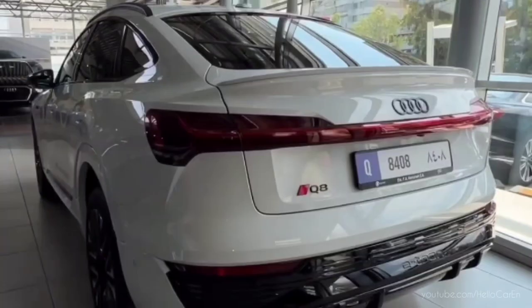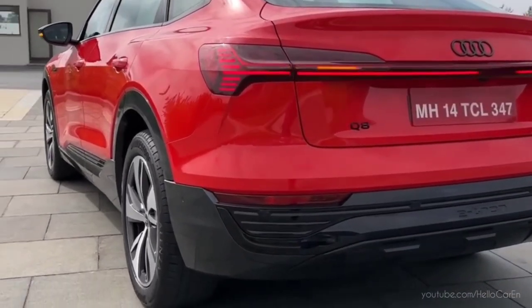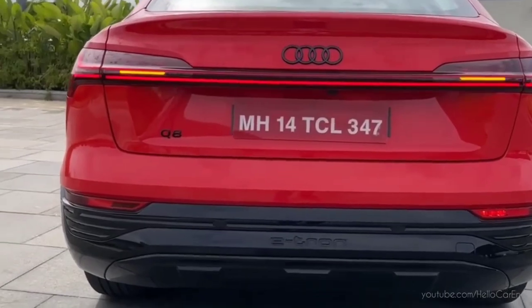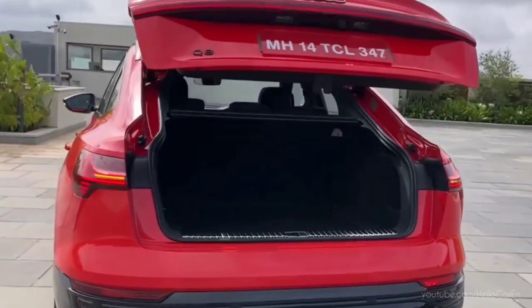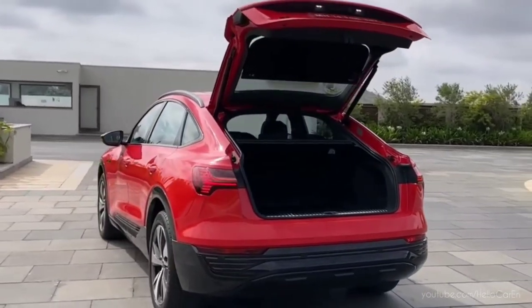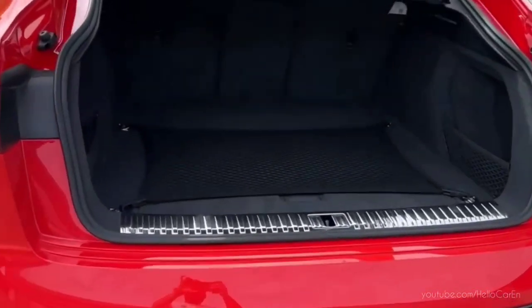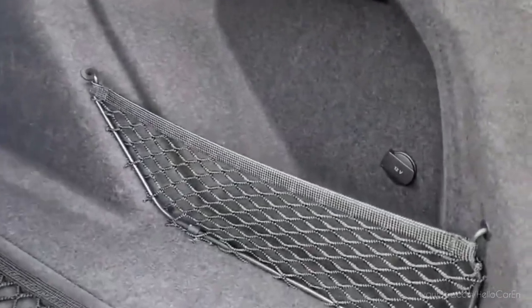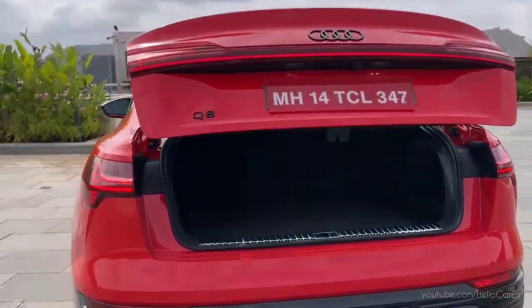At the rear, the lights include e-tron key badging, Q8 badging, Audi logo, rear camera, LED light strip, and dynamic flashing lights in the taillight. Talking about boot space, the boot can be opened with just one touch, giving you 528 litres of boot space. Folding the rear seats will create 1560 litres of boot space. Inside, a side pocket, 12V charging port, and lights are provided. The boot will close with one touch as well.